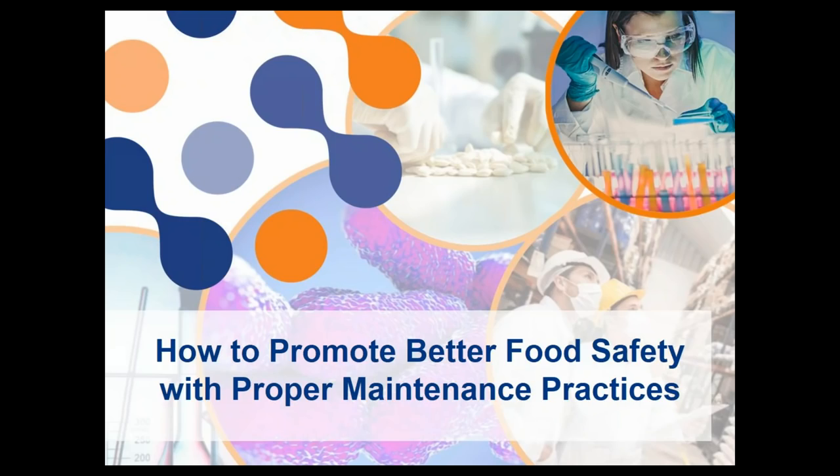Hello, everyone. Thank you for joining our webinar, 'How to Promote Better Food Safety with Proper Maintenance Practices,' hosted by Dr. Doug Marshall of Eurofins and Rudy Grappi of Heinzen Manufacturing. I'm Genevieve Randall, and I'll be moderating this webinar.